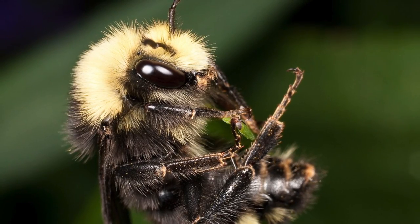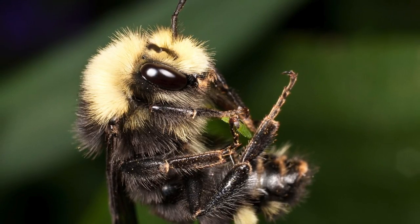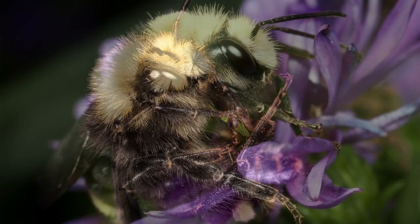This bumblebee was scrambling to hold onto a piece of grass. It had fallen from the aster flowers as it was getting cold and late. Elise gave it a helping hand back onto the flowers after taking this photo.